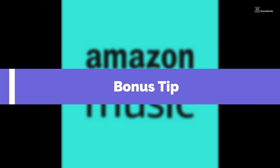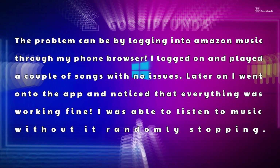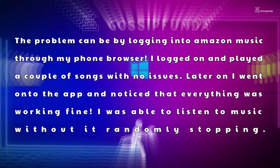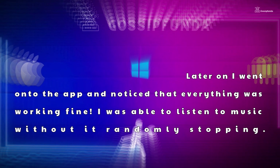Bonus tip: The problem can be fixed by logging into Amazon Music through your phone's browser. I logged on and played a couple of songs with no issues. Later on, I went onto the app and noticed that everything was working fine — I was able to listen to music without it randomly stopping.